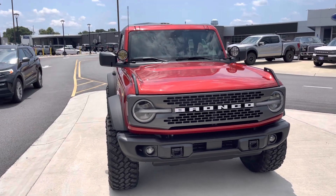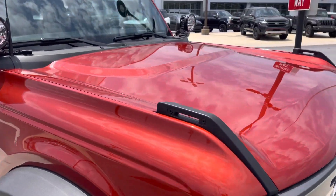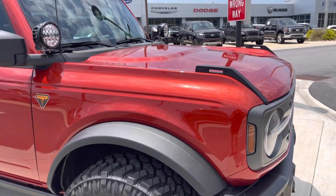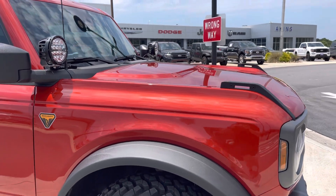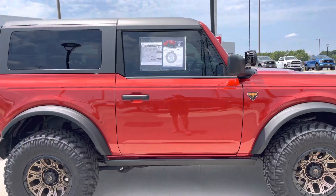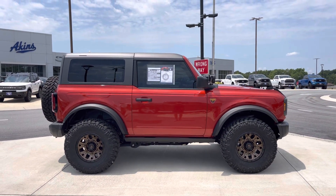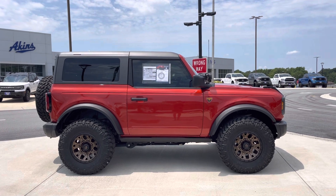We did some nice additions to it to make it that much more capable. The Hot Pepper Red is that bronzy reddish-orange color paint. We did one more in a four-door rendition about a week ago — it looked amazing, sold really quick. We did black wheels on it, but this time decided to do Fuel Traction in the bronze and black finish.